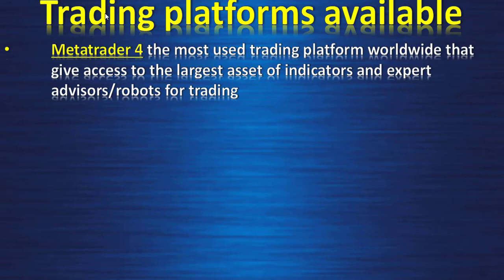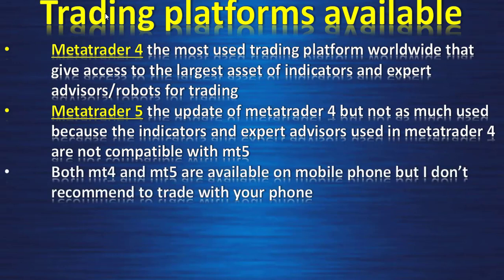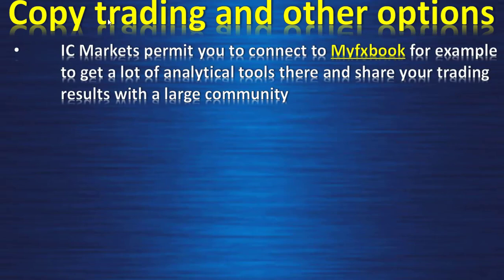Trading platforms: MetaTrader 4 (MT4) is the most widely used platform worldwide, offering the largest library of indicators and expert advisor robots, though it can be manipulated by brokers. MetaTrader 5 (MT5) is the updated version but has limited compatibility with MT4 indicators and robots. Both MT4 and MT5 are available on mobile. cTrader is a strong alternative — less susceptible to broker price manipulation — and all cTrader platforms including mobile are available with IC Markets.